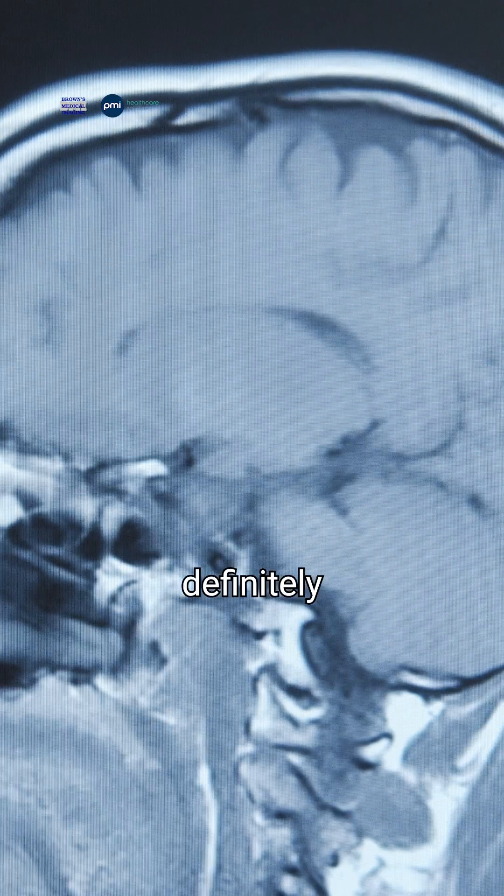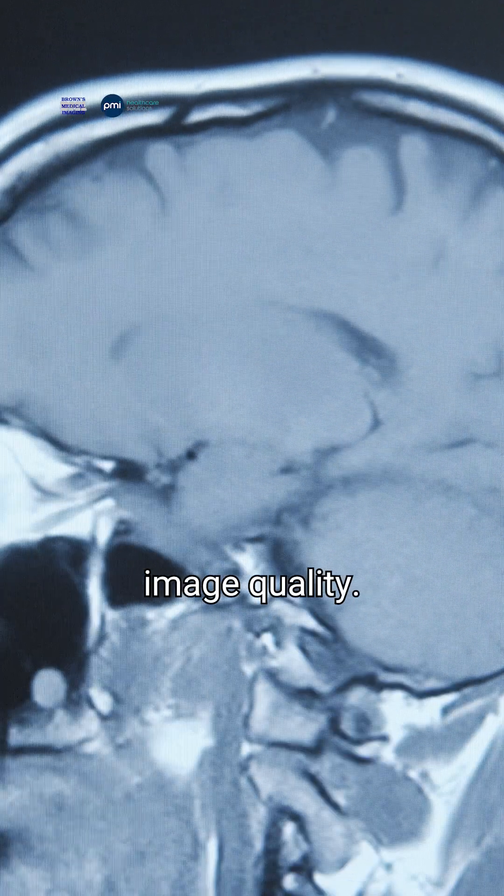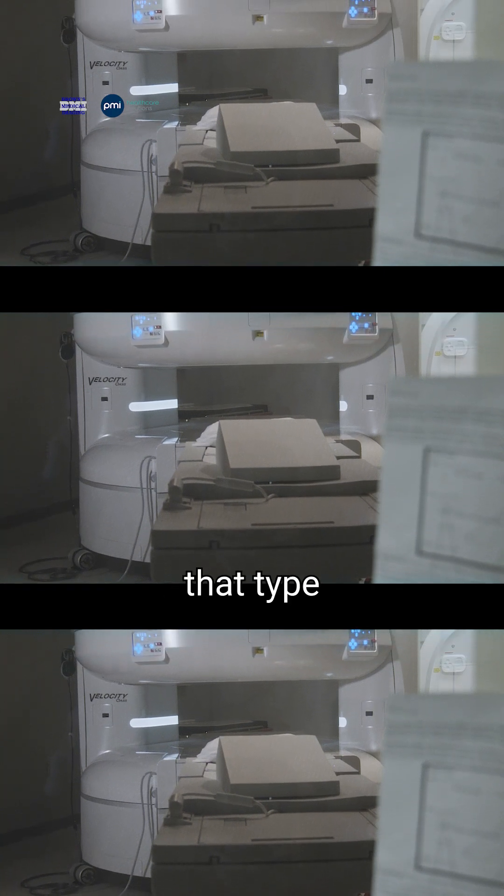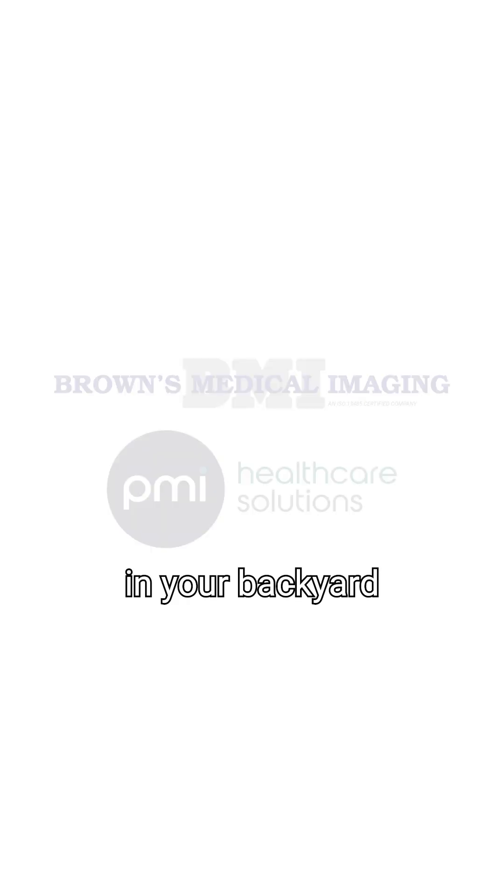We have definitely increased our image quality. We have an MRI that can rival anybody in the region, and having that type of care in your backyard means that you're getting the care that you need without having to travel.